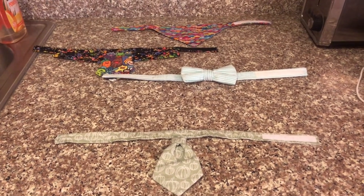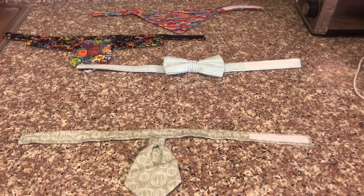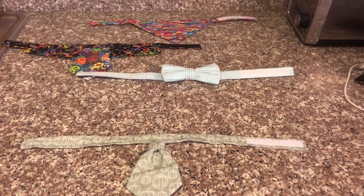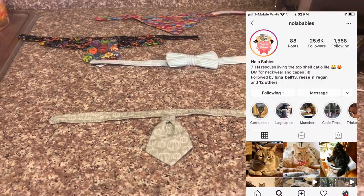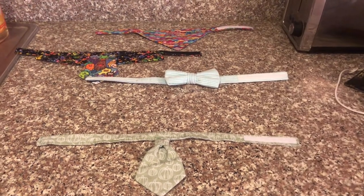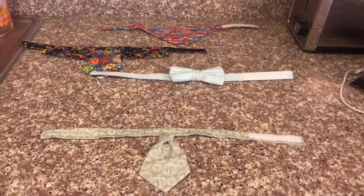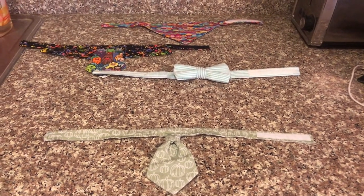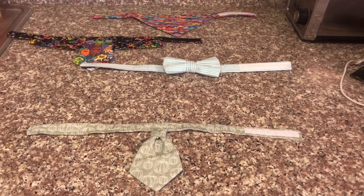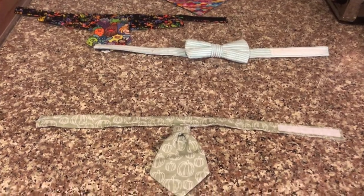I wanted to show you guys some of my favorite accessories that Lincoln has. All of the accessories I'm going to show you today come from Nola Babies, an Instagram account managed by a wonderful woman who makes a lot of neckwear for animals. She's custom designed various things for Lincoln. We're not sponsored by her and we're not getting anything in return — we just really love her work and want to show you guys some of the things she's made for Lincoln.